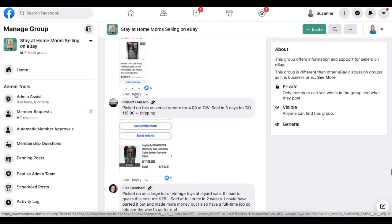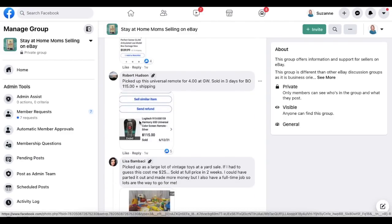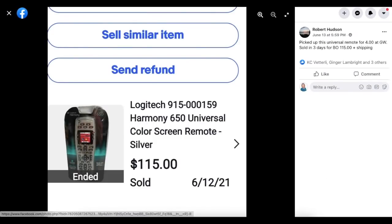Robert Hudson picked up a Logitech Harmony universal remote for $4 at Goodwill and sold it in three days for $115 plus shipping. This is a category the host wants to learn — figuring out which universal remotes are valuable and which to leave behind. Paid $4 and flipped for $115 in three days.